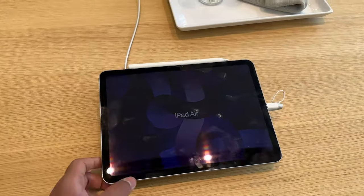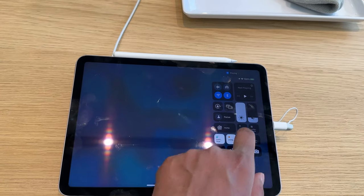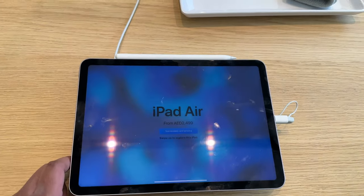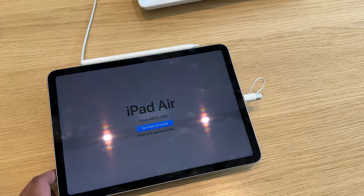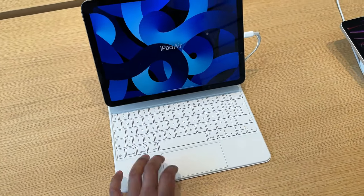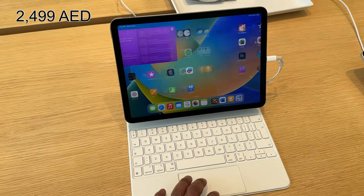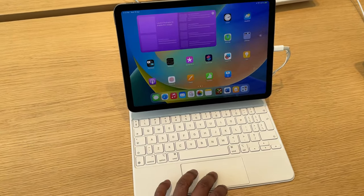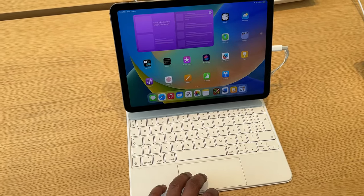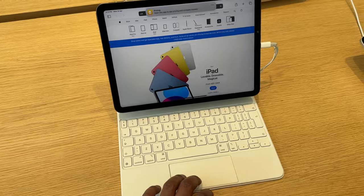Let's check the products on display, starting with my favorite iPads. The M1 iPad Air is really the best iPad money can buy right now. The base 64GB variant starts here at 2,499 AED, which is about 548 pounds — a whole 120 pounds cheaper than what Apple sells it for in the UK.